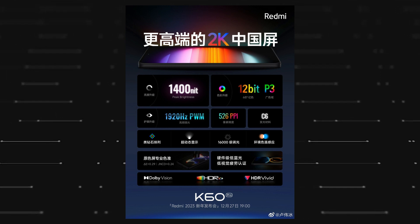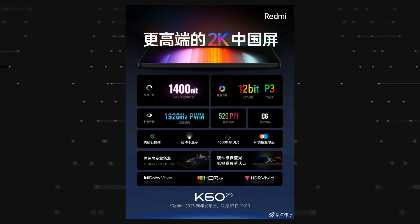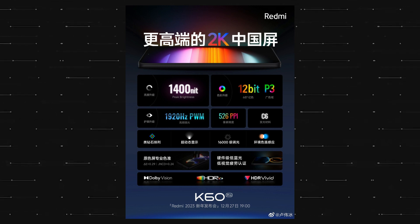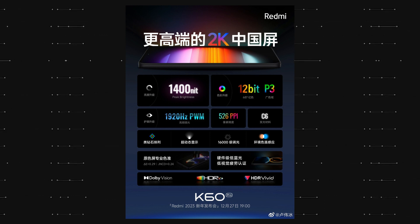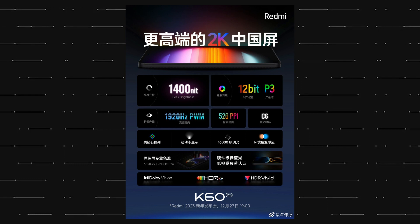Redmi has shared the full specifications of the display on the K60 Pro. It is a 12-bit OLED display with 1400 nits peak brightness, HDR10 Plus, and Dolby Vision.